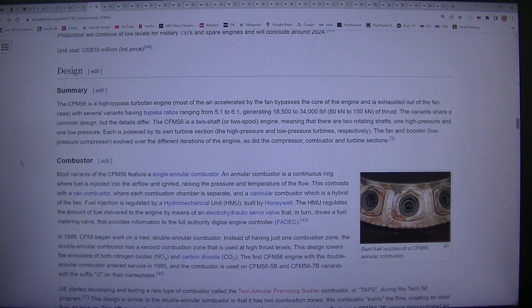Design summary: The CFM56 is a high-bypass turbofan engine; most of the air accelerated by the fan bypasses the core of the engine and is exhausted out of the fan case, with several variants having bypass ratios ranging from 5.1 to 6.1, generating 18,500 to 34,000 lbf (80 kN to 150 kN) of thrust. The variants share a common design, but the details differ.